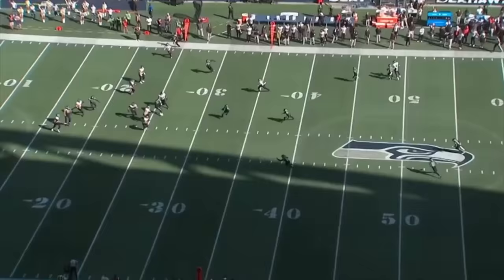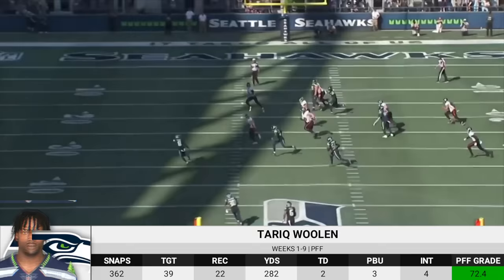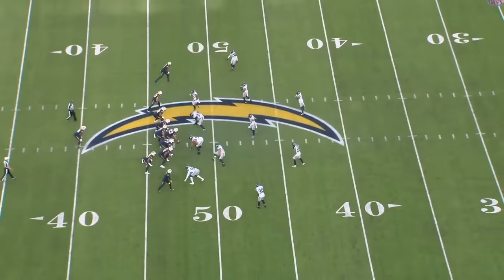Tariq Wollin was drafted in the fifth round by the Seahawks in last year's draft, and he's been an important part of the best rookie class in the NFL. Through nine games, he's been targeted 39 times, and he's given up 22 receptions for 282 yards and two touchdowns, but he's also had three pass breakups and four interceptions.